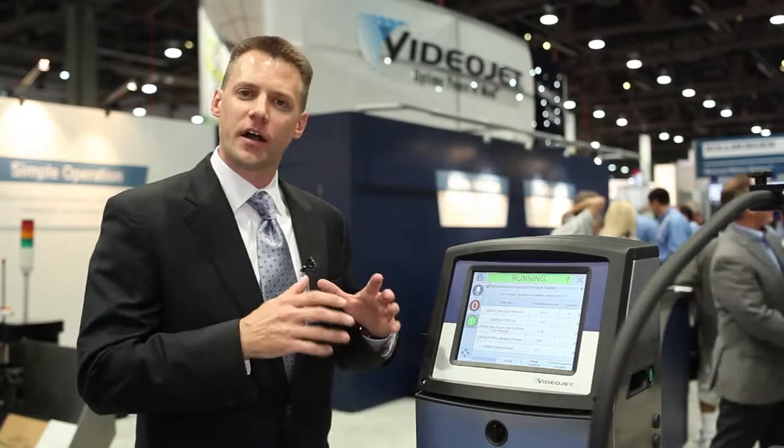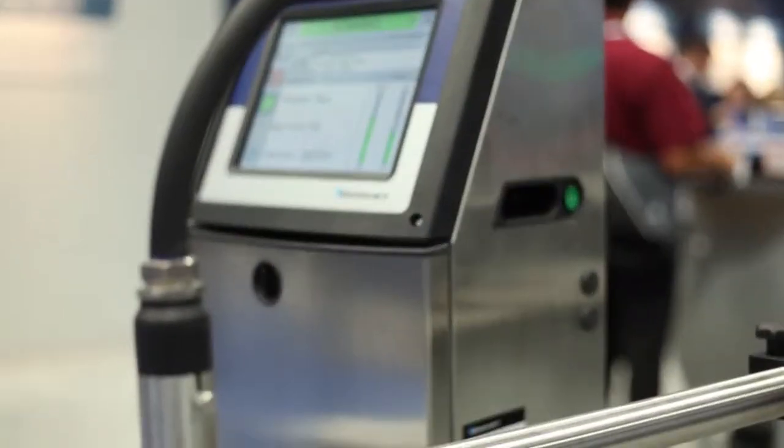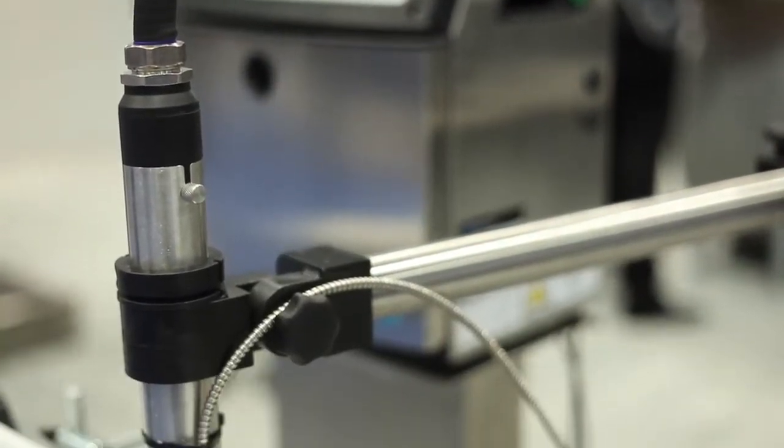With onboard code assurance, our customers can put in simple rules when they develop their codes to prevent errors down at the production line. This means less scrap and ultimately more profitability.